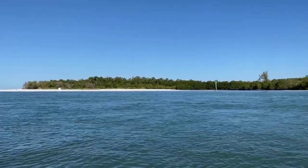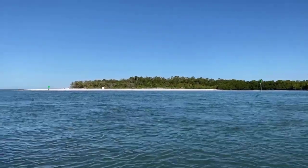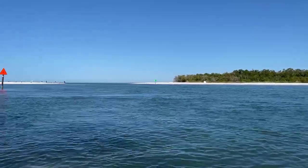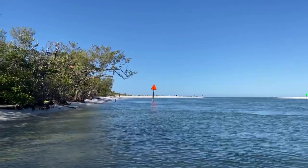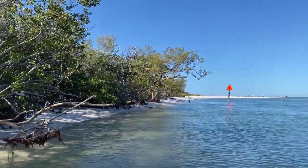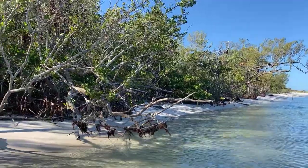I'm at Wiggins Pass up at the north end of Delnor-Wiggins Pass State Park. One of my favorite places to hang out right here. I love it up here. It's so quiet and peaceful. I know you've seen this view many times now and you're gonna see it many more times. It's just so tranquil here, the trees hanging over the water.